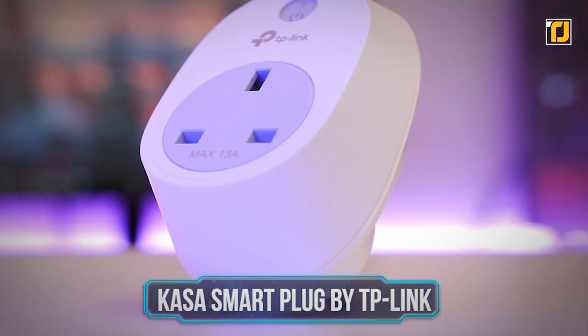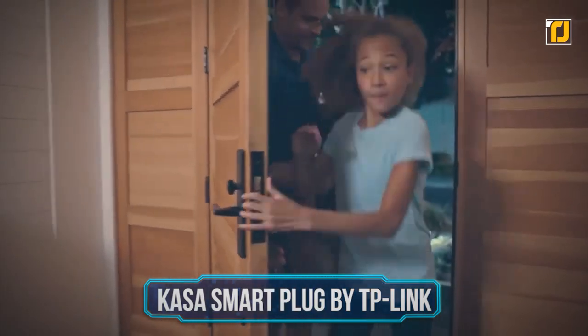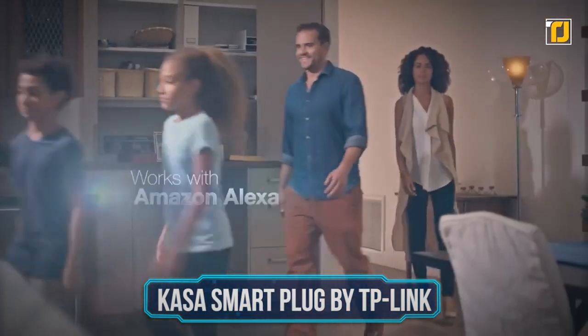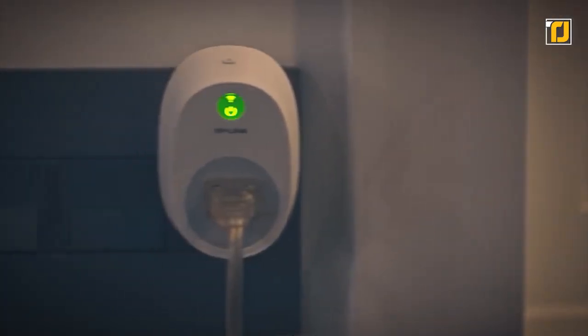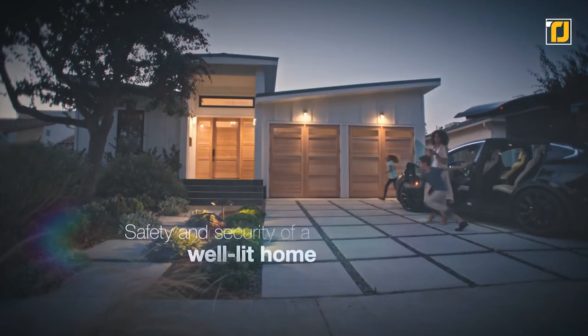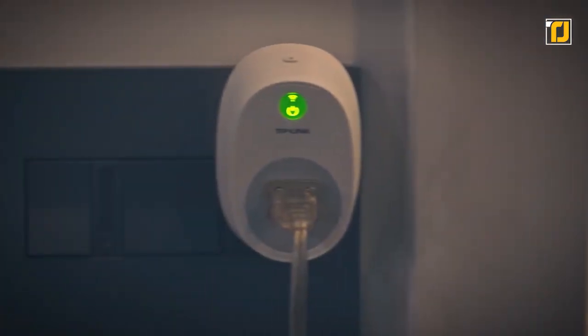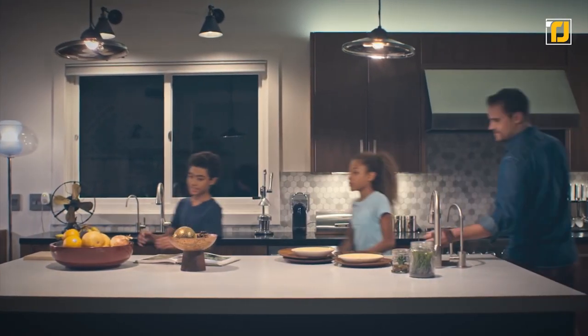Number 3: CASA Smart Plug by TP-Link. This smart home device is compatible with Alexa voice control remote access, allowing you to control devices connected to the smart plug wherever you have internet access by using the free CASA app on your smartphone. Turn electronics on or off from anywhere with your tablet or smartphone using the free CASA app.